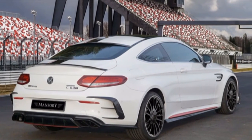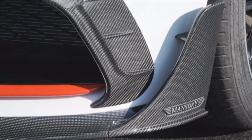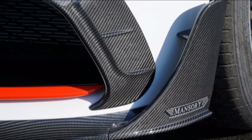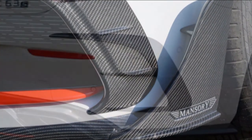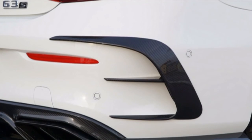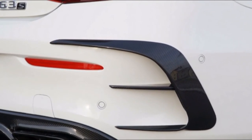If you need to add some carbon fiber pizzazz to your 2019 Mercedes-AMG C63, German tuner Mansory now has a new styling kit brimming with bits available. It's a surprisingly mild facelift that also packs a more powerful punch.